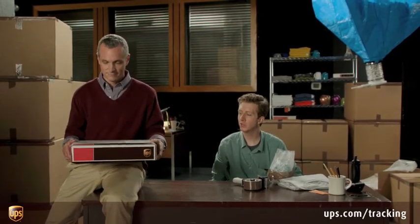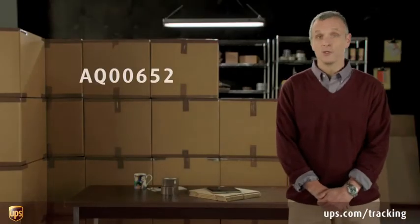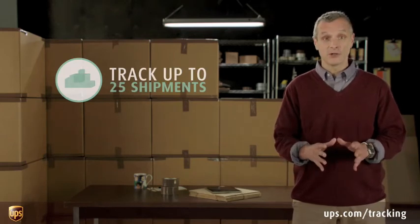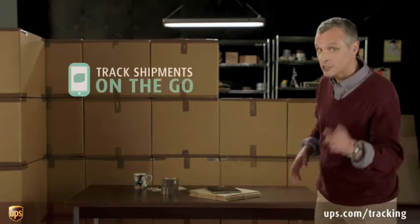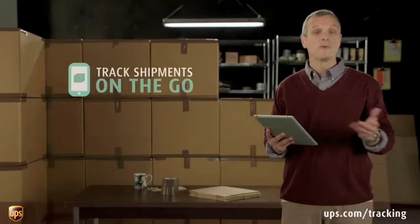Three. Two. One. How did you know how to track a package? Telepathy. No. John — UPS. It's as easy as one, two, three. Just enter your tracking number on ups.com. You can track up to 25 shipments at a time. But you're not just limited to tracking on your computer — you can track shipments on the go with UPS mobile tracking. It makes visibility possible from anywhere.